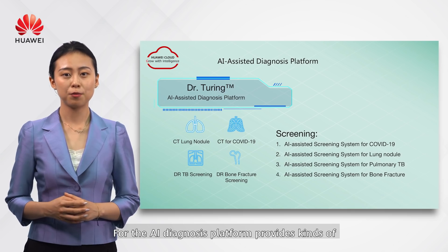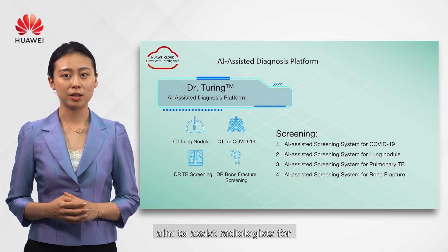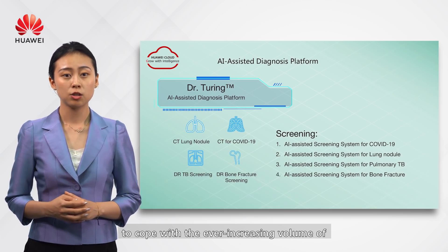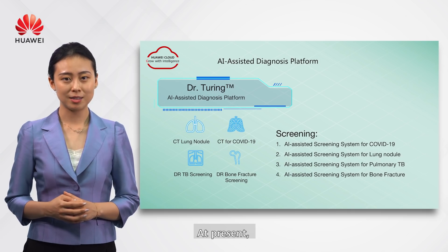The AI diagnosis platform provides various applications targeting different diseases, aimed to assist radiologists for better imaging interpretations, and enable radiology departments to cope with the ever-increasing volume of diagnostic imaging procedures.